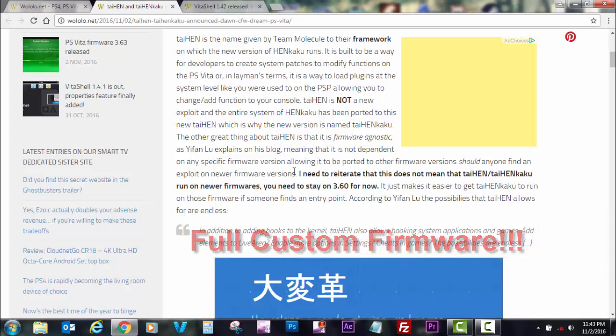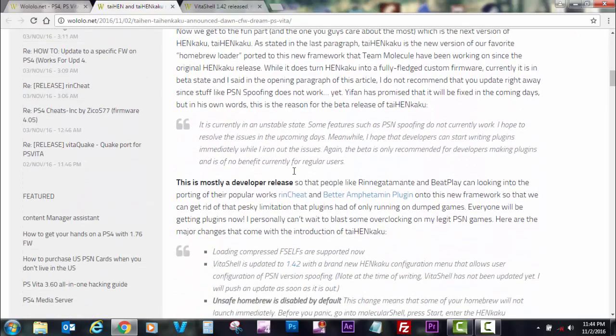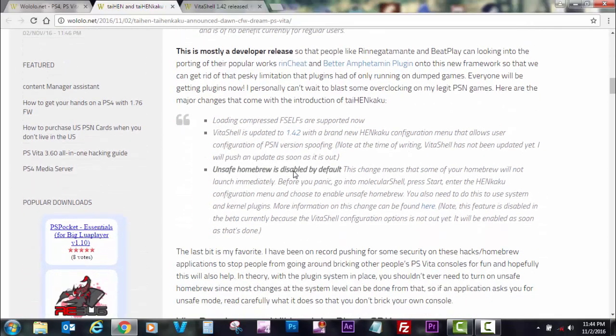What this means is it will turn HENkaku into a full custom firmware for our console. The PlayStation Vita will now have its own custom firmware — HENkaku will be transformed into TaiHENkaku, a custom firmware. That is really exciting and I can't wait for all the developments.